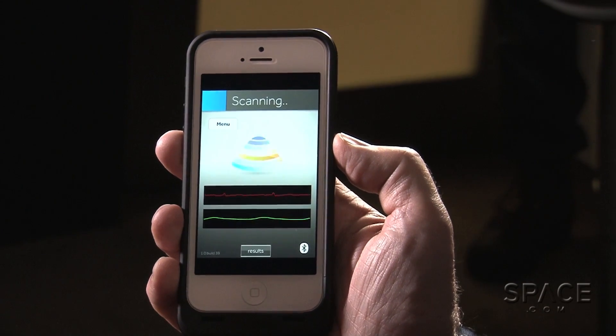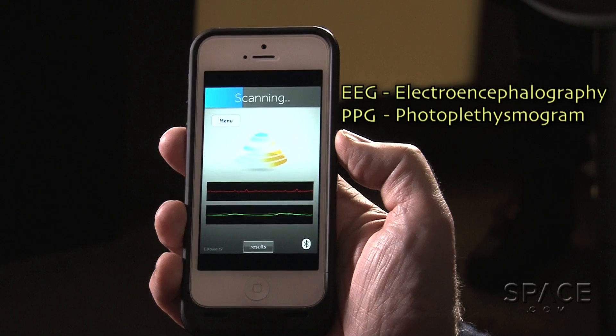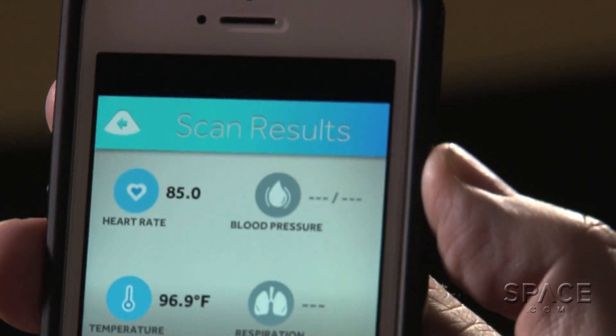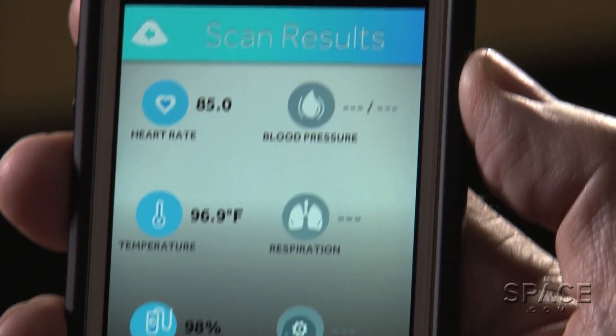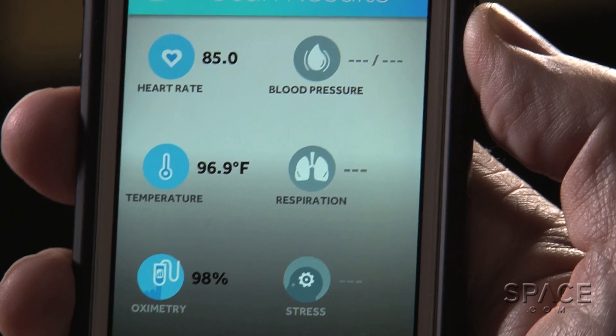So you see your EEG and your PPG, and now it's trying to get the first reading. The rest of the parameters — the algorithms — have not yet been connected to the device. But you will also see diastolic blood pressure, systolic blood pressure, real respiration rate, and other readings.